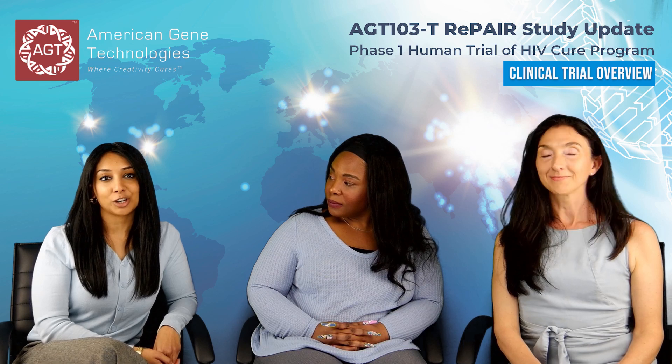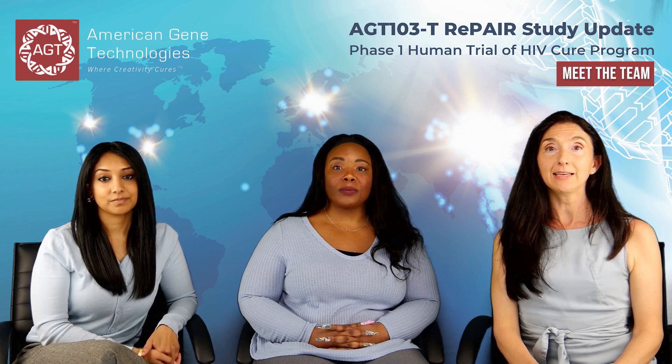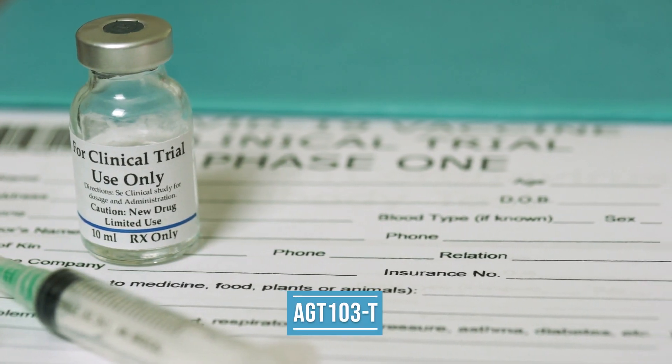We are here today to share the progress of the phase one trial of our drug product AGT-103T. The preclinical product development team was responsible for the IND enabling studies that were submitted to the FDA and led to the approval to start our phase one clinical trial for AGT-103T.